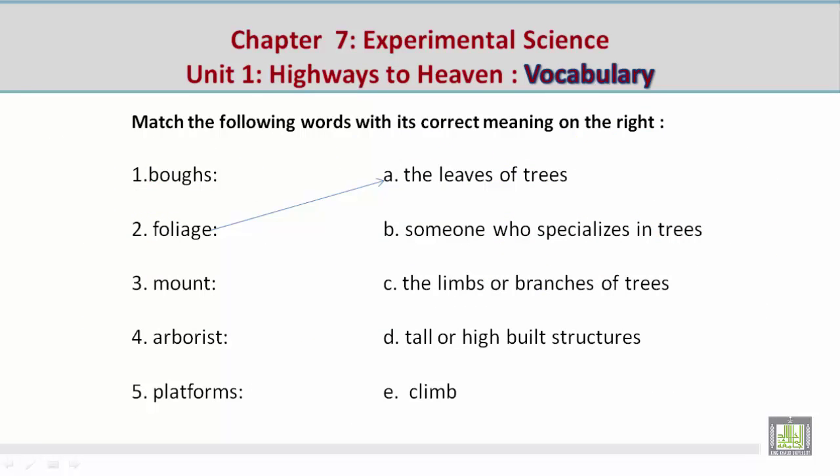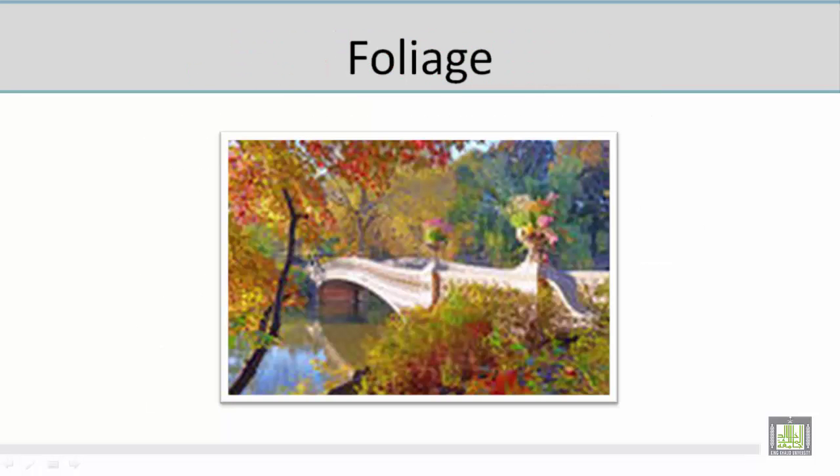We find fascination with the tiny beasts that inhabit decaying tree trunks. Number two: foliage — A, the leaves of trees. Now let's take a look at a picture related to the vocabulary word 'foliage.' In this picture I see trees of different colors — it's like fall season — with orange, yellow, and green leaves. Foliage is the leaves of trees.